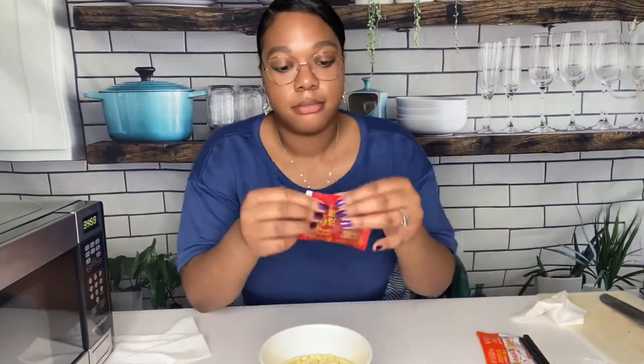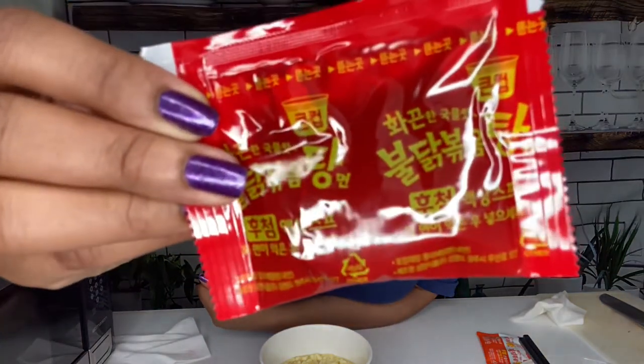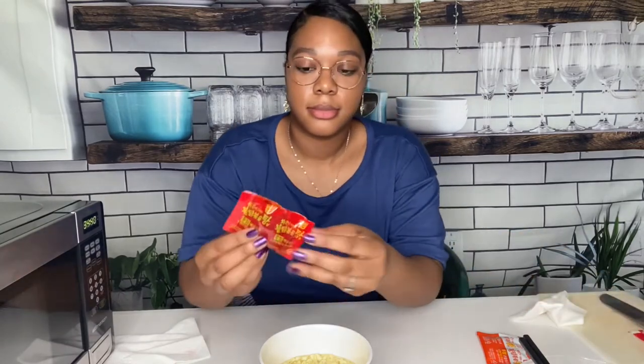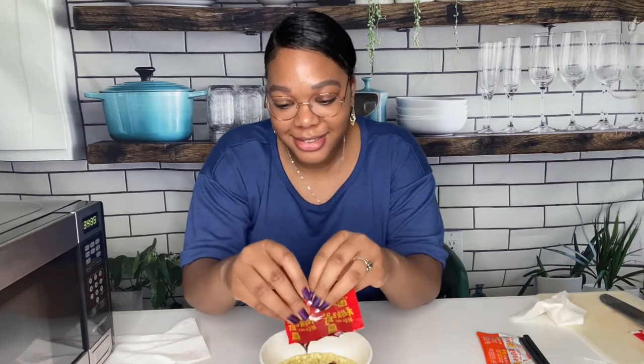Finally I could add the sauce into the noodles. There were two packets that came in the container — one was like a sauce packet and the other was like a powder, more like seasoning with some vegetables in it. The first one I opened was the sauce one. It was really thick and super red, and I could tell that's definitely where the spice is coming from because it came out a super bright red color. I poured all of that in, and you can see by my face I was already getting nervous.